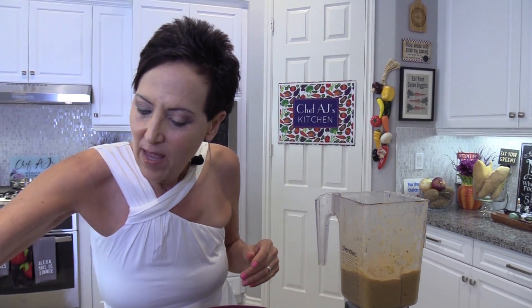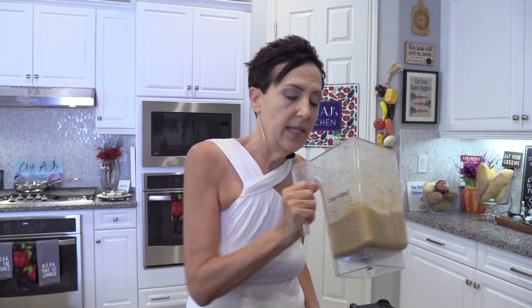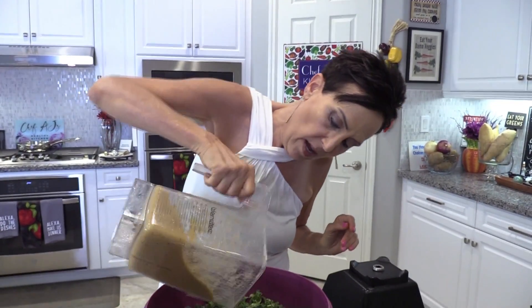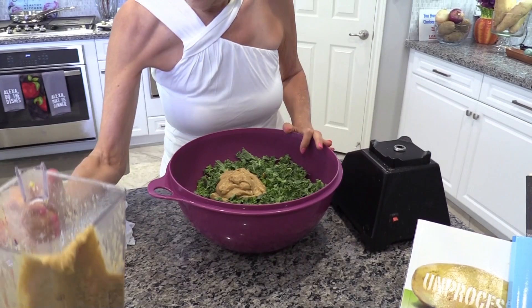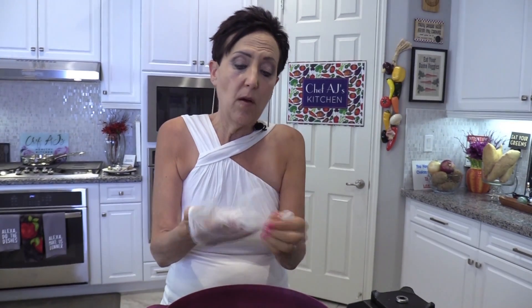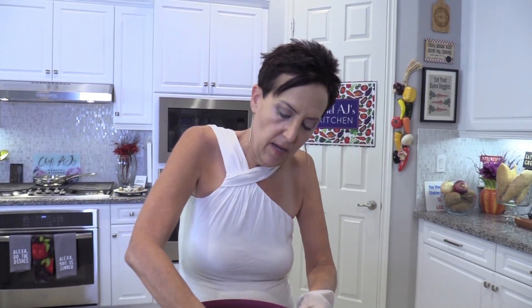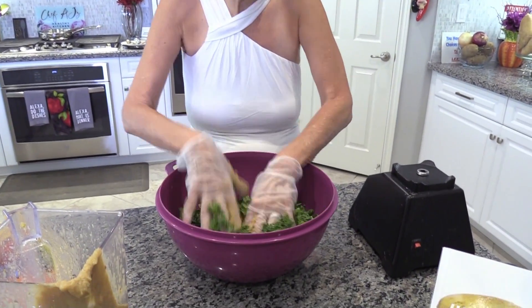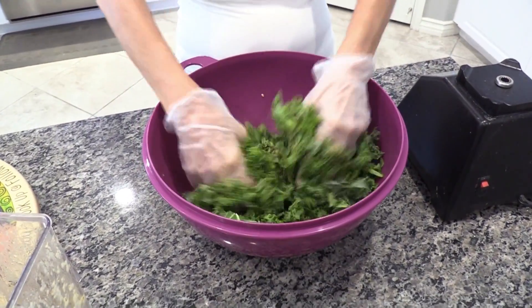Now we are going to massage the dressing in. If you're the only one eating this you can use your hands, but if not you might want to use latex-free gloves. You can see how thick and yummy this is — by the way, this is also a great coating for kale chips; you could actually dehydrate this if you want. I'm going to start with about half — you can always add but you can't take away. Massaging kale also helps tenderize it. A lot of people think you have to massage it with fat like avocado or olive oil to break it down, but you don't — you can massage kale with hummus; you just need that massaging action. As you massage it, it actually becomes less voluminous.